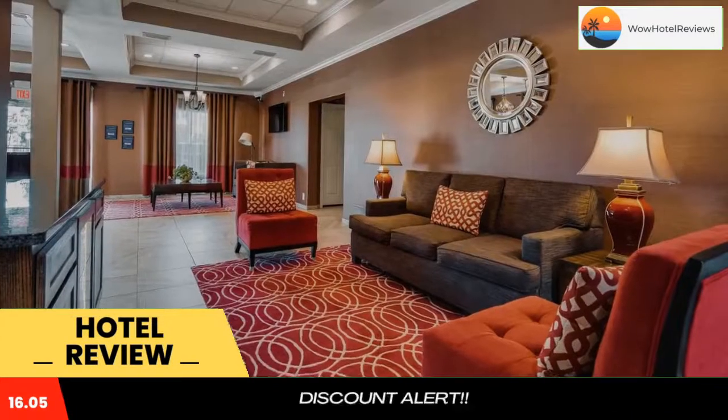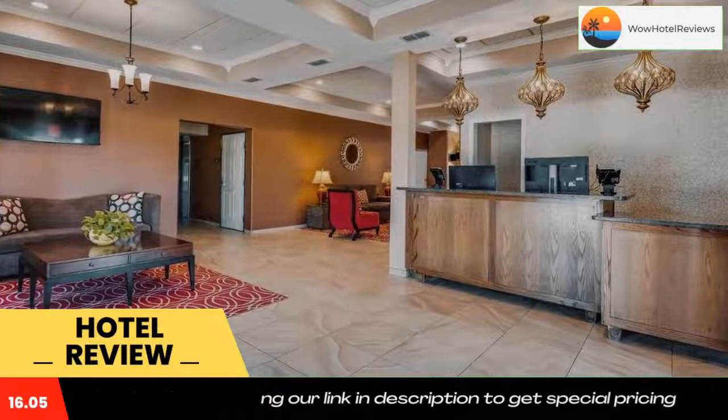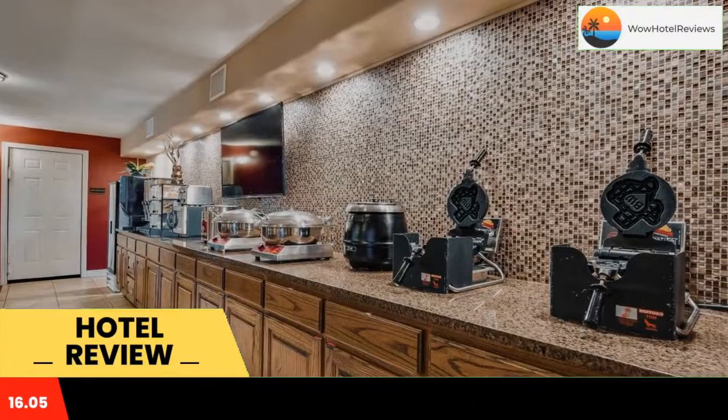Best Western Canton Inn offers pet-friendly accommodations in Canton. Use our link in the description to get a special discount on this hotel. Don't forget to like and subscribe to our channel.